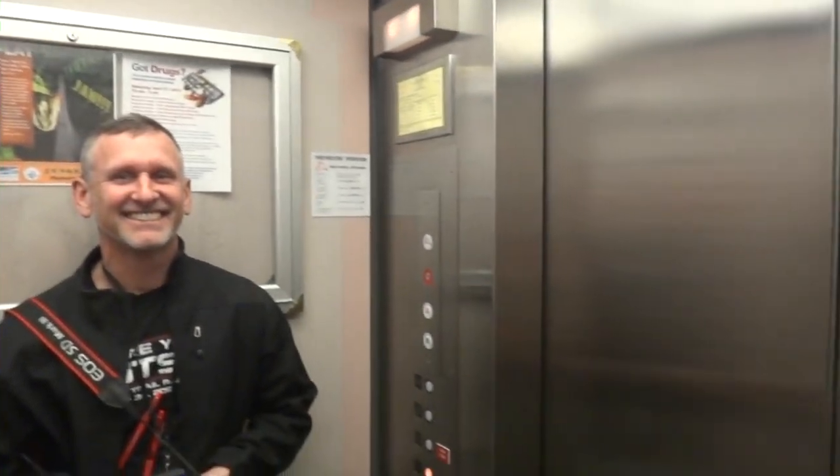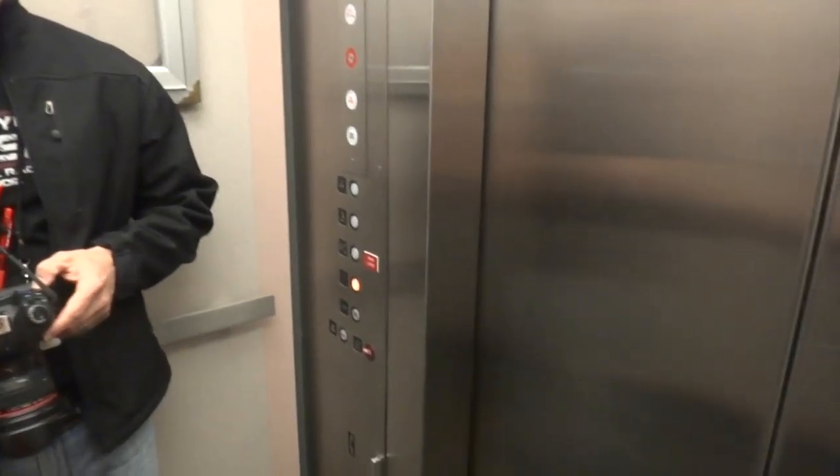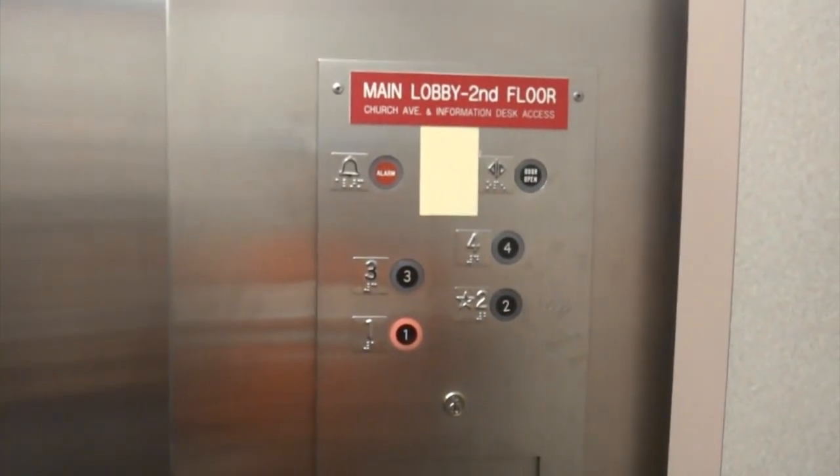Ralph — what's your name sir? Kyle, the new photographer. Over there is the ADA compliant panel. Up here is the original one. Both made by GAL. Here is the emergency telephone — ADA compliant.